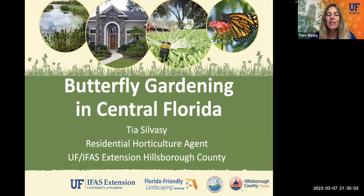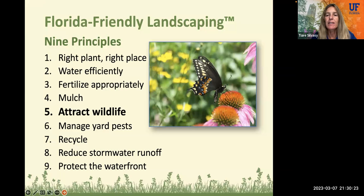So spring is here, and it is a great time to get your butterfly garden started or expanded, make it bigger, plant some more flowers, and that's what we're going to talk about today. Here are the nine principles of Florida-friendly landscaping, which work together to make you have a more sustainable landscape. Principle number five is to attract wildlife, including butterflies, bees, birds, and all kinds of other critters that we like to have in our yards.